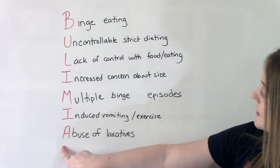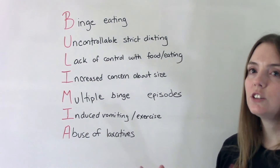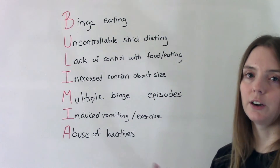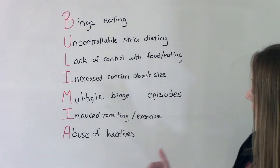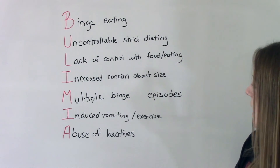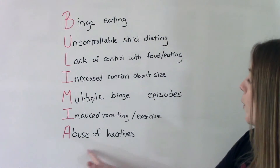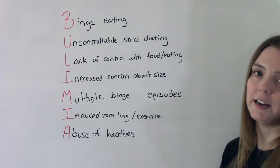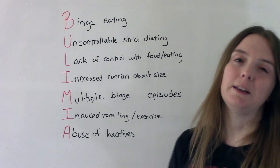And our last letter, A, is for abuse of laxatives. Not everybody with bulimia is going to choose vomiting as their way of getting rid of that excessive food. So they might vomit, they might do excessive exercise, they might be really strict with the rest of their diet, or they might abuse certain medications like laxatives to get that food out of their body. And so that's our mnemonic for the eating disorder bulimia.